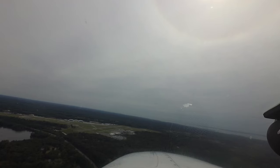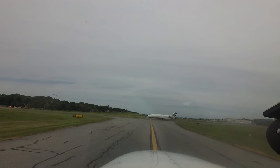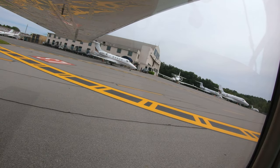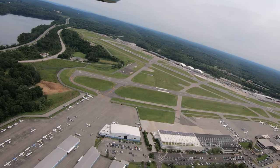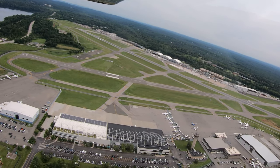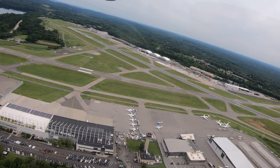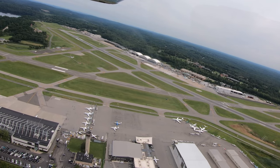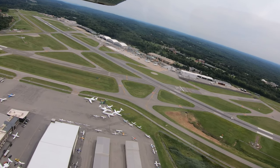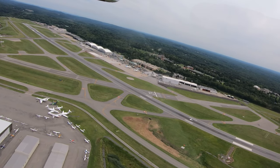The traffic mix includes air carriers, business jets, and all aspects of the general aviation community. There is a robust medevac operation which utilizes the airport as well. Numerous flight schools located at the airport add to the diverse mix of pilot experience and aircraft capability, making HPN a challenging airport for controllers and pilots alike.